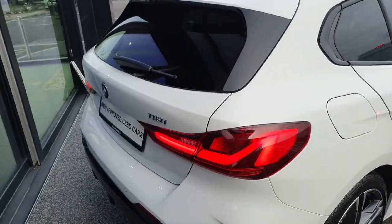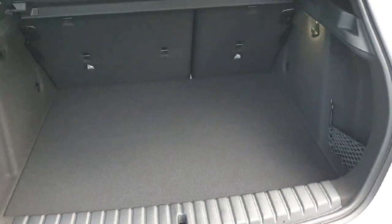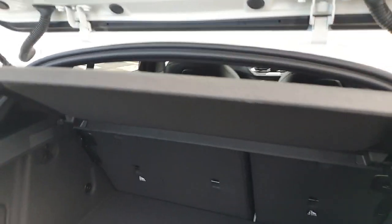Now on to the interior and some practicality. The boot pops up. You've got a good look at our large cargo space back here. Plenty of storage back here with this being a hatchback. You do have a nice easy load lip as well so you can load stuff in and out nice and easily. The seats do fall down and we do also have a little load cover as well.